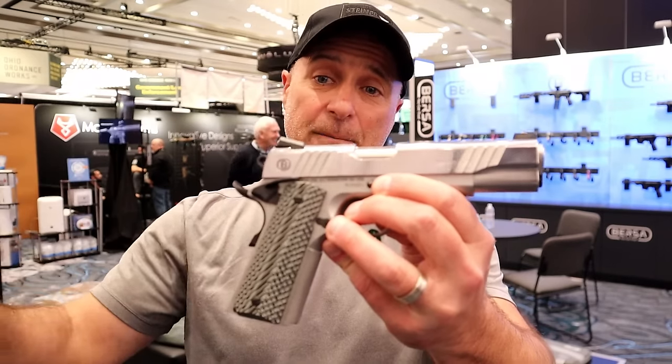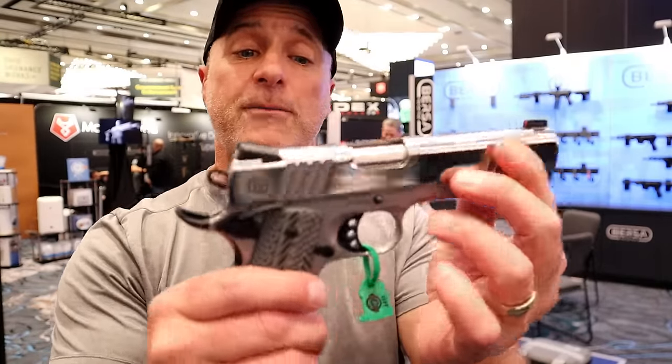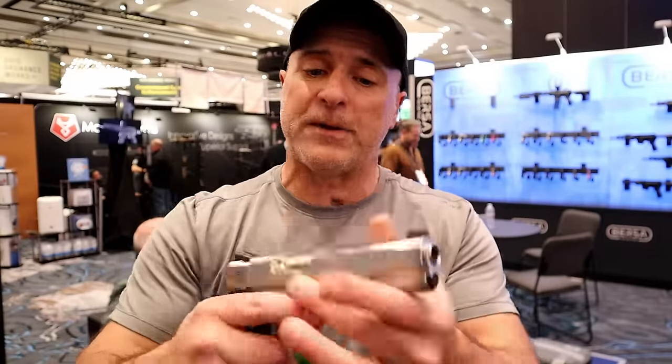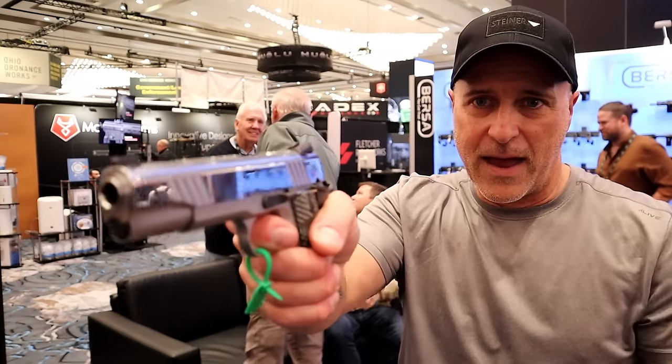Another thing that Bursa is doing that is taking a lot of people by storm here at SHOT Show — nobody saw this coming — but they are making 70 series 1911s. They have a whole bunch here made of 416 steel. This is one of their more fancy ones: highly polished, tritium front dot, Novak rear sights, VZ G10 grips, a very nice trigger with eight round magazines. And you know that reset with the 1911 is so nice.